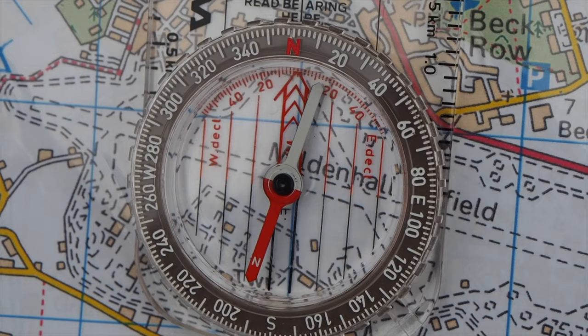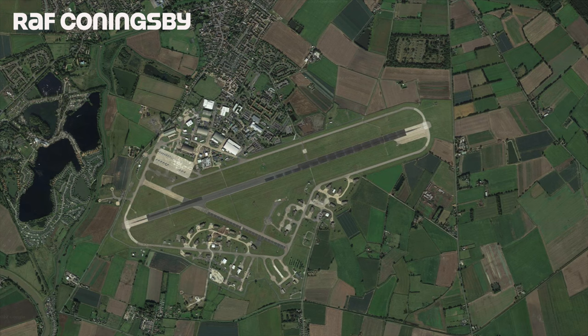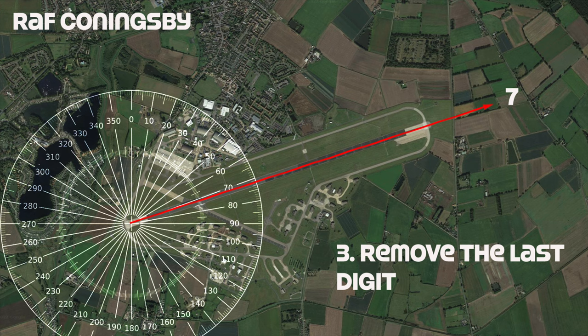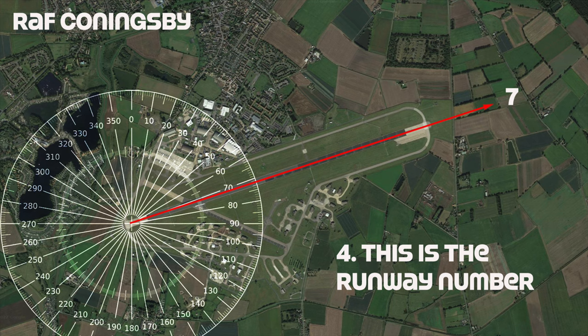Runway numbers are actually based on direction of travel, derived from the compass bearings of the runway's orientation. You take the bearing of the runway's direction, round it off to the nearest 10, then remove the last digit, leaving you with the runway number.